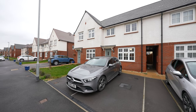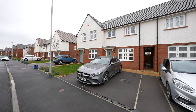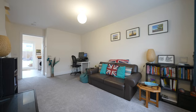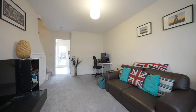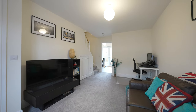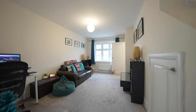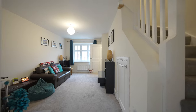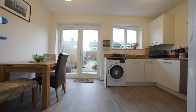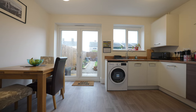This mid-link property was constructed by Redrow Homes just over two years ago and benefits from the remainder of its NHBC certificate. The property offers accommodation over two floors and is entered via a reception hall. There is a modern cloakroom located off this hallway, which is fitted with a two-piece suite. A good-sized living room is located to the front of the property. Stairs to the first floor are located within this room, as is the access to the kitchen-stroke-dining room.